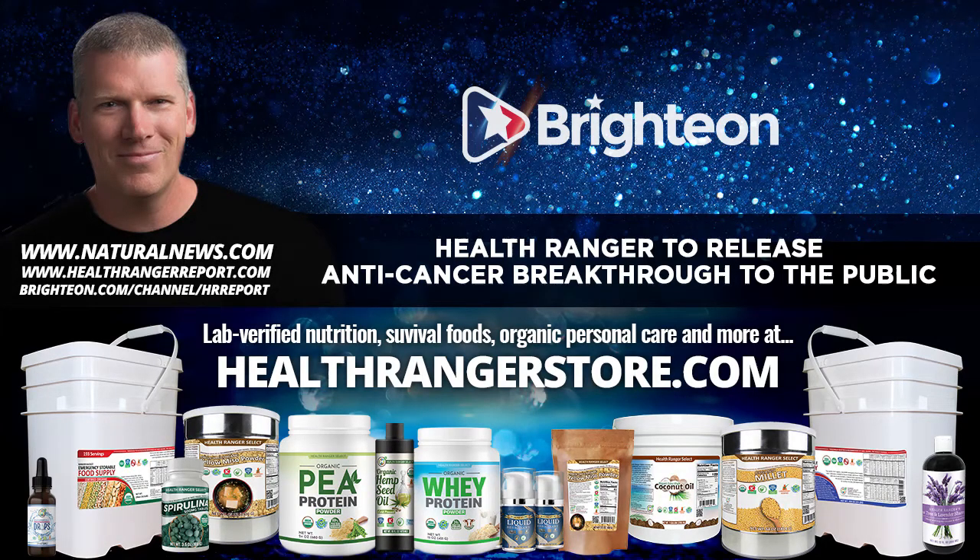I remember thinking everybody should have this. People should be making this in their homes. Why should anybody suffer from cancer when there are such readily available anti-cancer solutions? But of course, you also see lots of attacks on natural medicine. Remember the big thing about MMS — Miracle Mineral Solution? It was viciously attacked because it was effective. It was helping people — treating Ebola in Africa, curing people of malaria. So of course the FDA went after it, the FTC, the UN, the WHO.